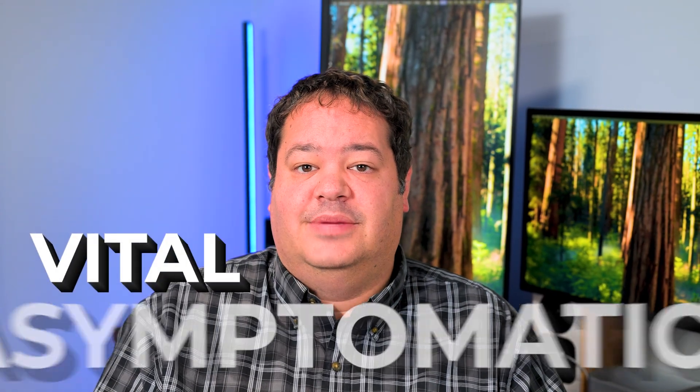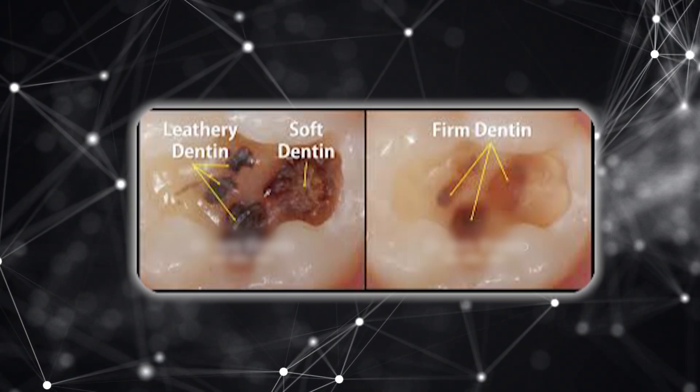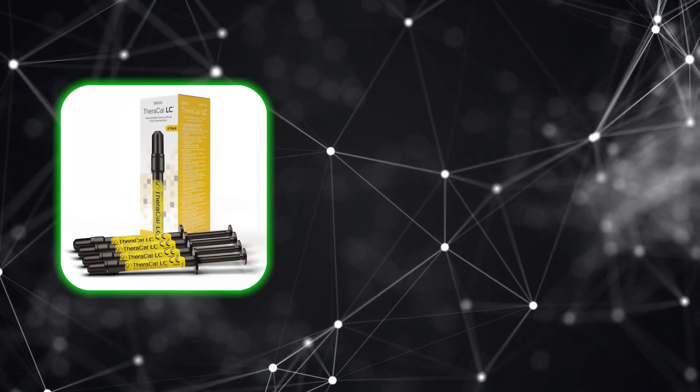So what's the clinical takeaway? If the tooth is vital and asymptomatic — no lingering pain, no spontaneous ache, no periapical findings — and the caries is deep but not exposed, the best course of action is to stop before you hit the pulp. You remove all the soft dentin at the margins for a clean periphery to bond or seal to. But as you approach the pulp and the dentin becomes soft and leathery, you stop. You disinfect the cavity with a mild antimicrobial like sodium hypochlorite, then seal it with a liner like calcium silicate or resin-modified glass ionomer to create a barrier and encourage remineralization.